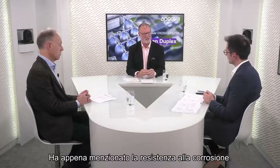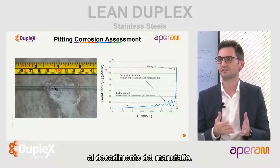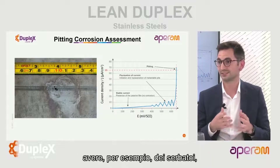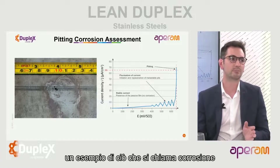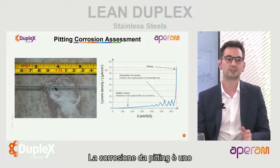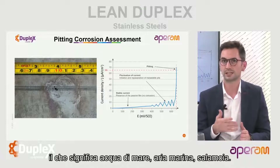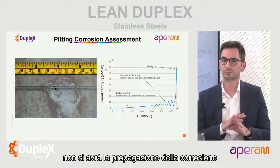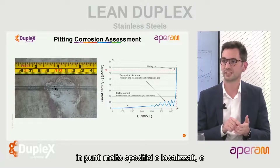You've mentioned corrosion resistance - why is that so important? Corrosion is important because it can lead to the failure of equipment. When talking about water and wastewater-related projects, tanks could leak if there is corrosion. We have here an example of what is called pitting corrosion - one of the most common types, which happens when you have chlorides such as seawater, marine air, or brine. It is a very localized type of corrosion.